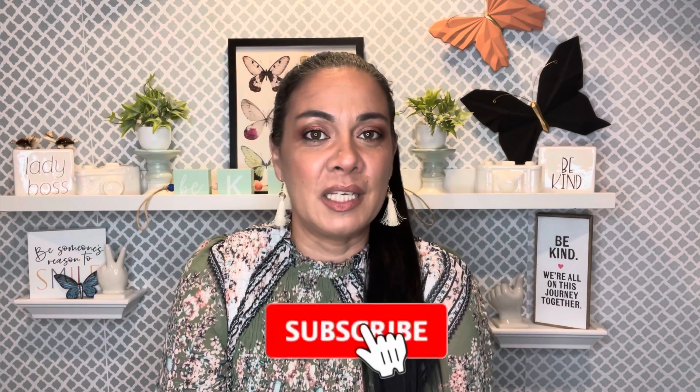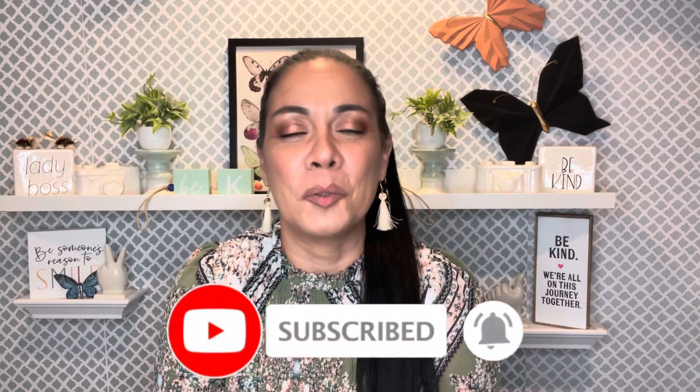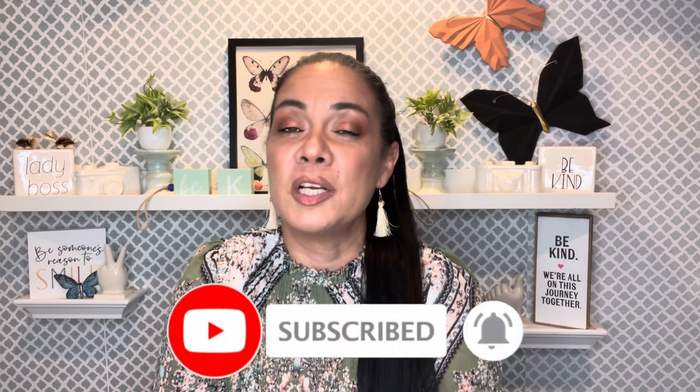Hello guys, welcome back to my channel, and if you are new here, welcome! Thank you so much for clicking on this video. Hopefully you consider subscribing to the Frugal J Family, hit the notification bell, and don't forget to give me a thumbs up. I'm bringing you a short and sweet Dollar Tree haul — I just wanted to share with you what I found today. I have a few Dollar Tree hauls to share, so we're just gonna dive in.